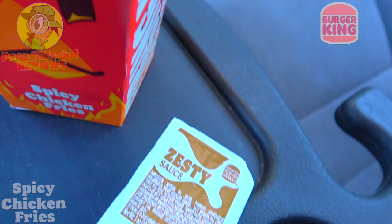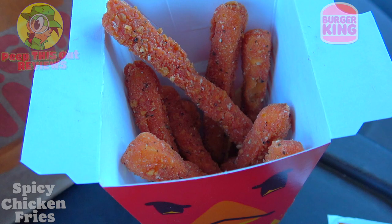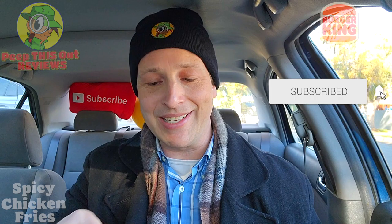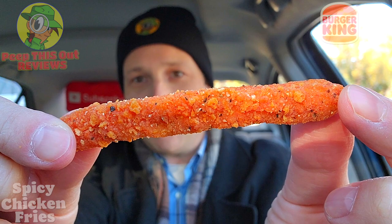A nice combination of crispy goodness and I'm hoping these are going to deliver the heat — the package says so. In the sunlight there's a little bit of a red tinge on these, which is very cool. The shape of a classic french fry, and you can definitely see some red action with that one. Looking really nice and crispy — let's see if this is going to deliver on the promise of being hot. These are the all-new spicy chicken fries at BK.